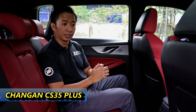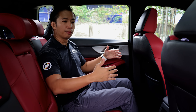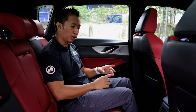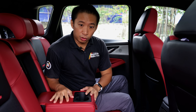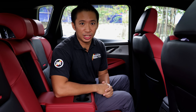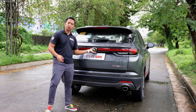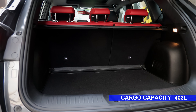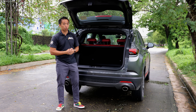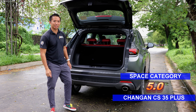The Chang'an CS35 Plus Luxe gets a slightly chunkier body versus the Jilly Coolray Sport, which translates to more backseat space. At the back, we've got a center armrest with a couple of cup holders, a solo USB charge port, and a solo AC vent — which is better than none. The chunkier body also translates to more cargo space at over 400 liters of trunk space, which can accommodate more stuff than the Jilly Coolray Sport. As such, the CS35 Plus Luxe takes 5 points in the space category.